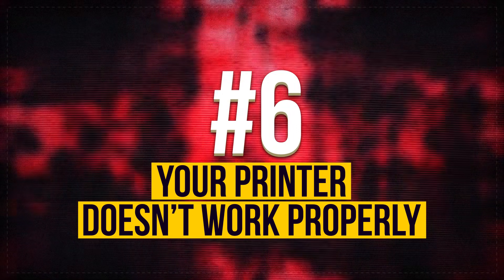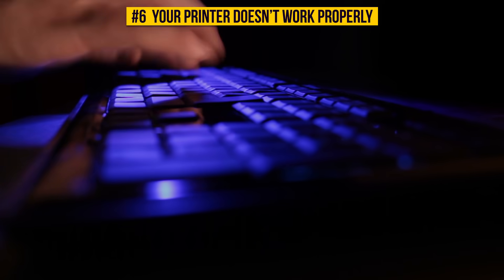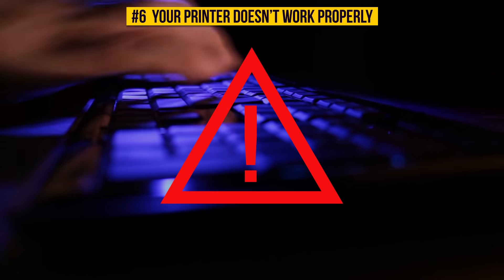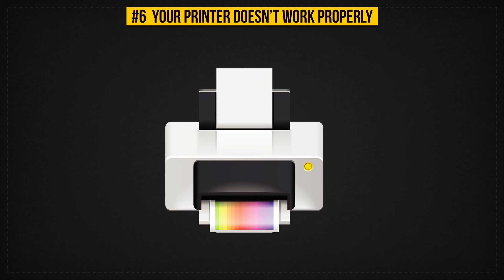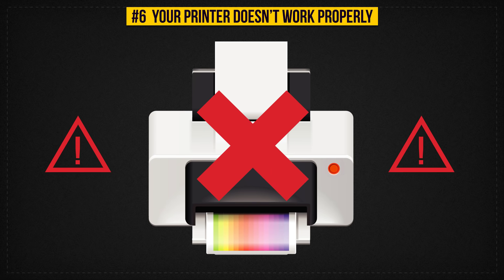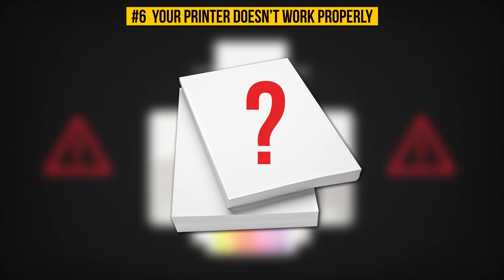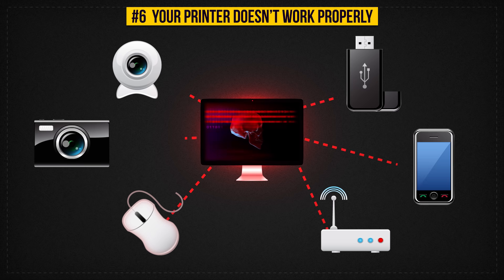Sign 6: Your Printer Doesn't Work Properly. You might be surprised, but cyberattacks influence not only the computer itself but also your peripheral devices. For example, if your printer refuses to print something out, it might be a worrying signal — or you're just out of paper. The same applies to all other devices connected to your computer.